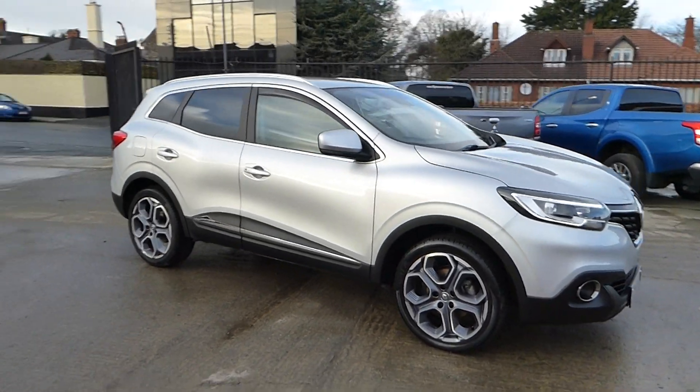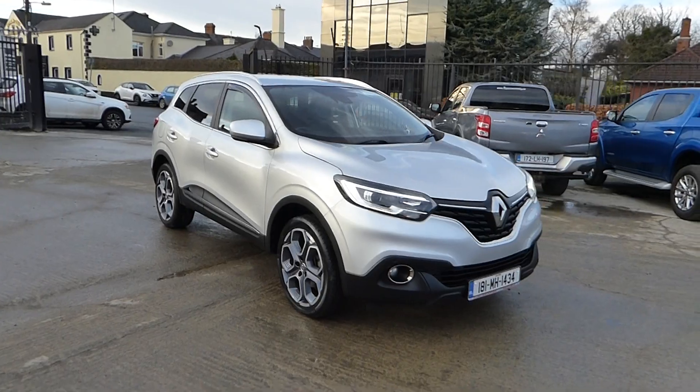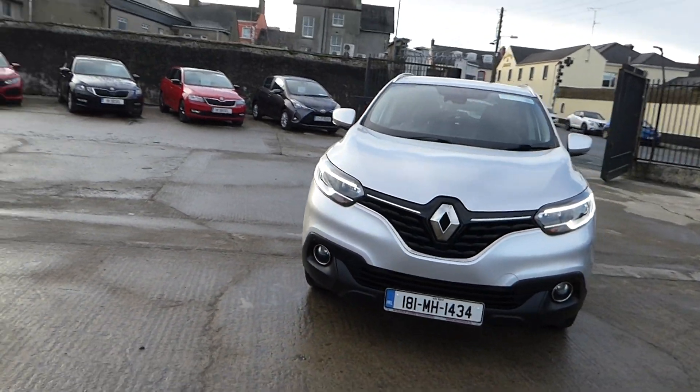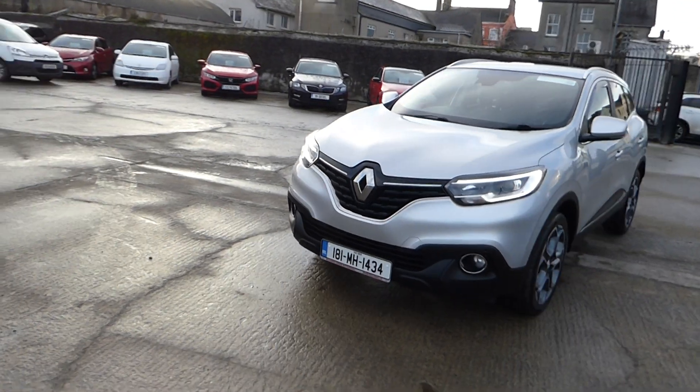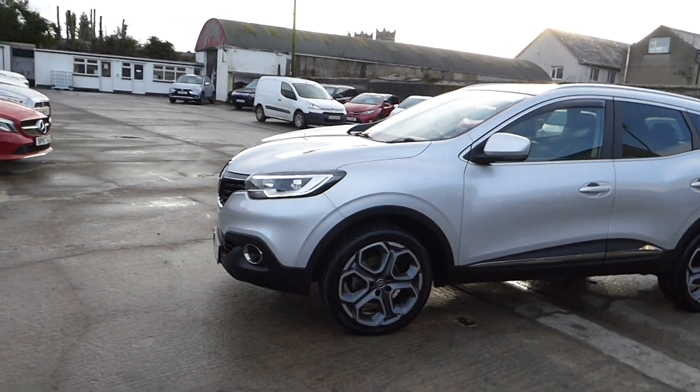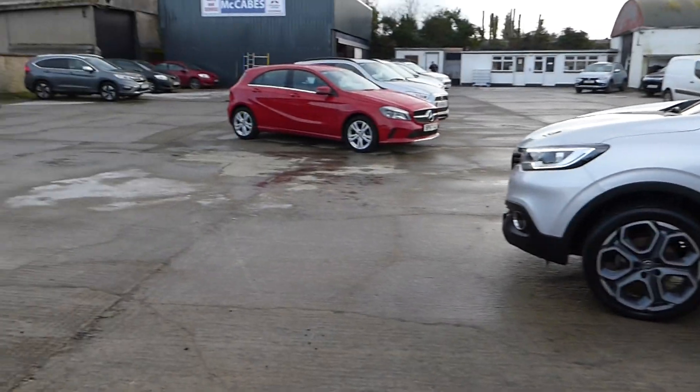Just arrived in here at McCabe's Mitsubishi, Sean O'Carroll Street. This exceptionally clean 181 Renault Kajar, finished in metallic silver with 19 inch two-tone alloys.